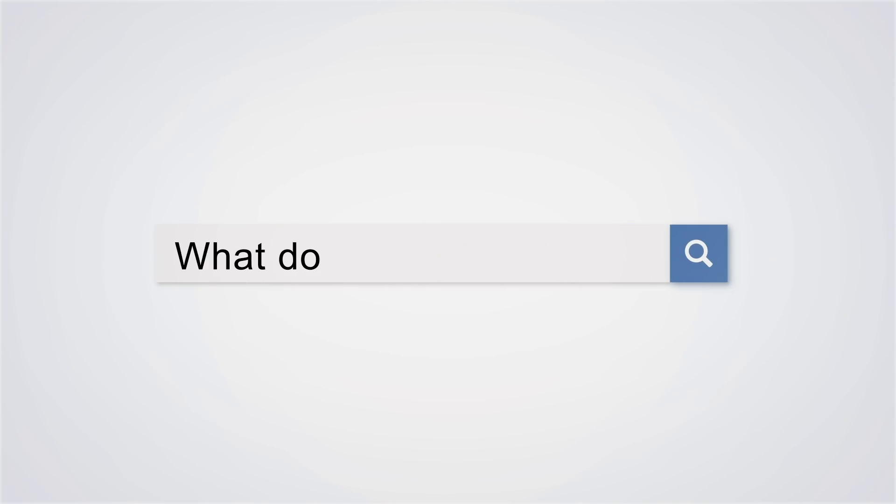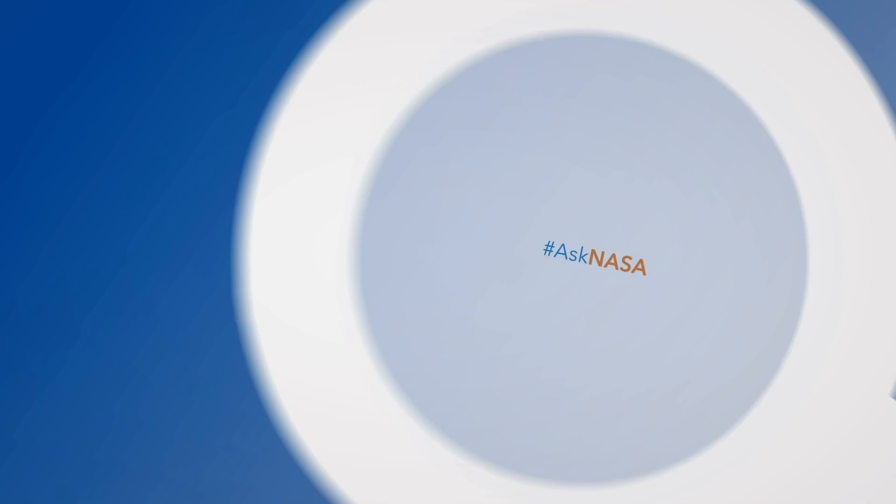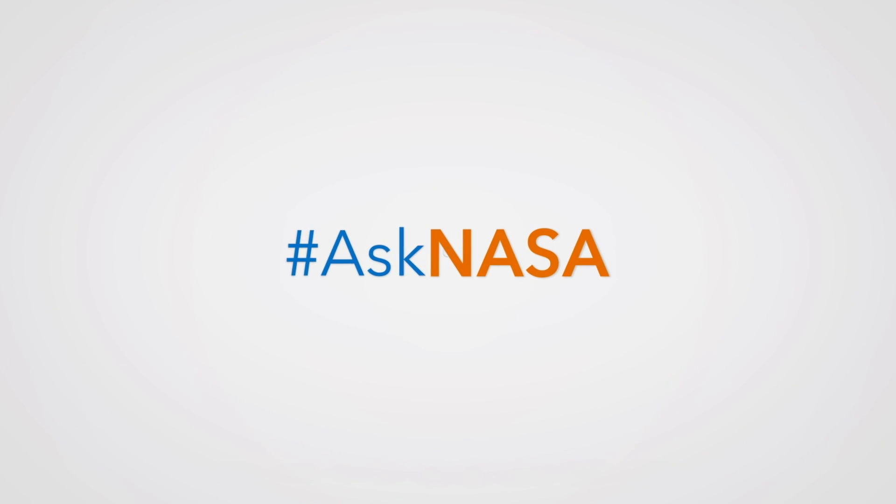Do you have a question for NASA? Send your questions to our experts using hashtag AskNASA.